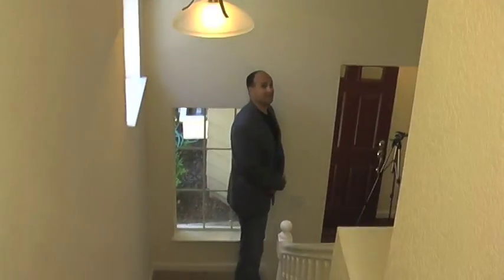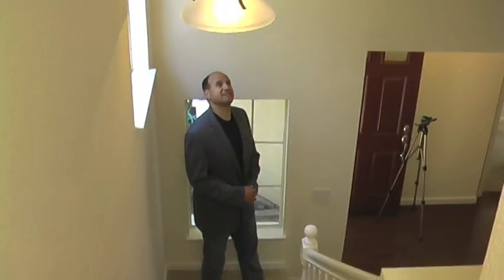Come on down. What a nice view — the nice big cathedral ceilings for such a nice little home.